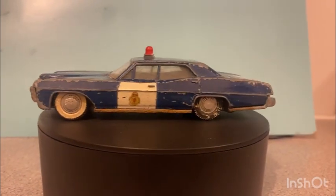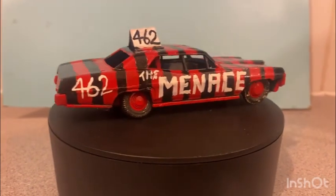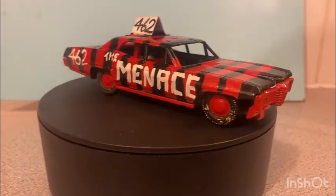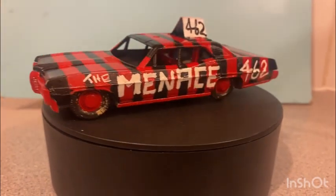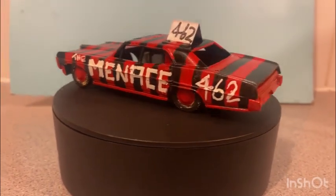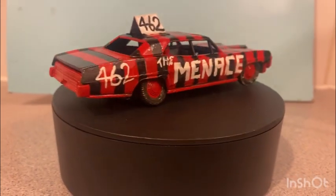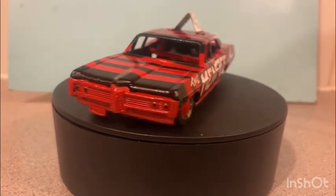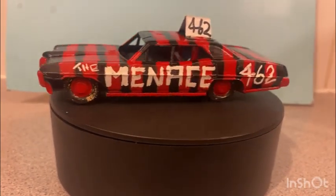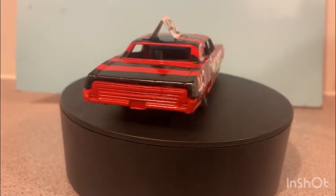Alright, have a look at it. Here we are then — the Dinky Toys Pontiac Parisienne is now finished in this striking color scheme, number 462. Can't remember the driver's name at the moment, but it is based on a real driver, hence the color scheme.